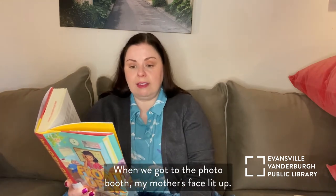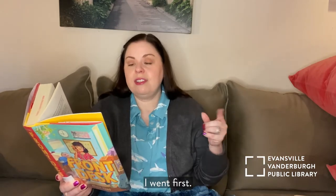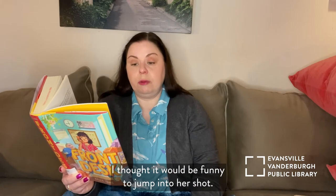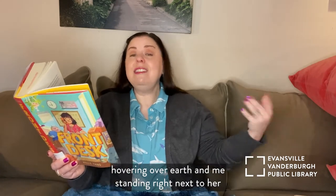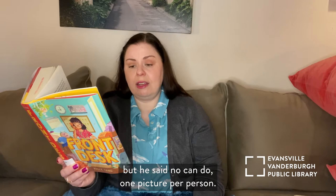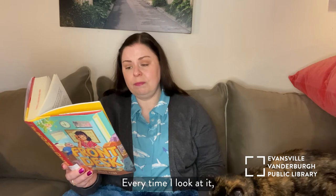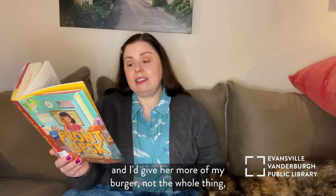When we got to the photo booth, my mother's face lit up. The booth took a picture of you and made it look like you were a real astronaut in space. I went first. I put my head where the cardboard cutout was and smiled when the guy said, cheese. When it was my mom's turn, I thought it would be funny to jump into her shot. The result was a picture of her in an astronaut suit hovering over earth and me standing right next to her in my flip-flops doing funny ears with my fingers. My mother's face crumbled when she saw her picture. She pleaded with the guy to let her take another one, but he said, no can do — one picture per person. For a second I thought she was going to cry. We still have the picture. Every time I look at it, I wish I could go back in time. If I could do it all over again, I would not photobomb my mom's picture, and I'd give her more of my burger — not the whole thing, but definitely some more bites.